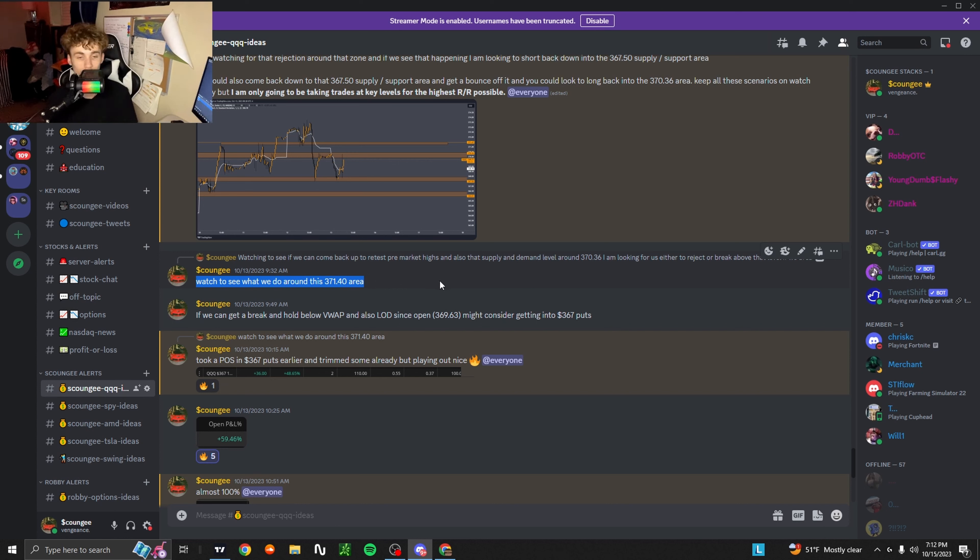I said if we can break and hold below VWAP and also below the low of the day since open, and that 369.63 level, I might consider getting into 367 puts. If you did get in the 367 puts when we were rejecting off that key supply and resistance area at the top, you probably would have made a thousand percent.